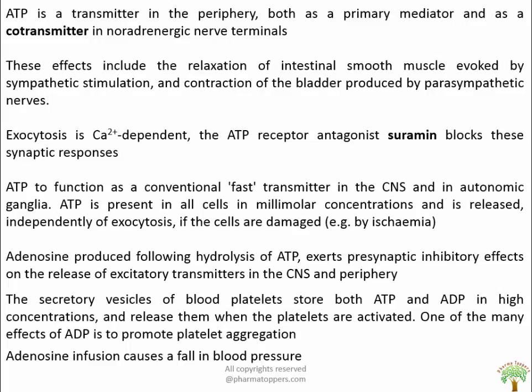ATP is a transmitter in the periphery, functioning both as a primary mediator and a co-transmitter in noradrenergic nerve terminals. The nucleotide is contained in synaptic vesicles of both adrenergic and cholinergic neurons and accounts for many autonomic nerve actions not caused by acetylcholine or noradrenaline, including relaxation of intestinal smooth muscle evoked by sympathetic stimulation and contraction of the bladder produced by parasympathetic nerve. Exocytosis is calcium-dependent. The ATP antagonist suramine, a drug developed for treating trypanosome infections, blocks this synaptic response.